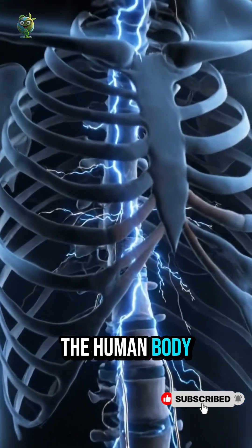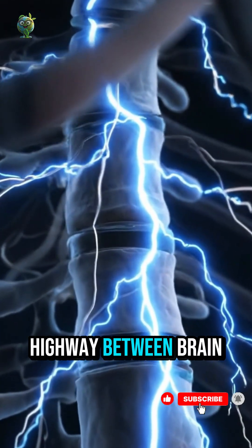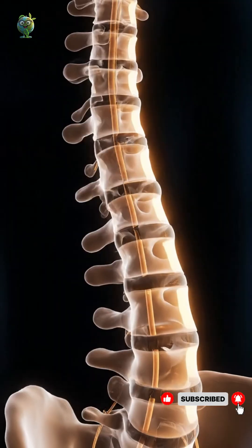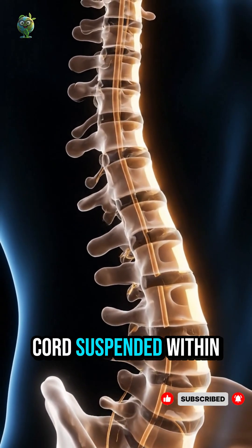Welcome to the inner core of the human body — the spinal cord, the main communication highway between brain and body. Each vertebra forms a shield, protecting the delicate cord suspended within.